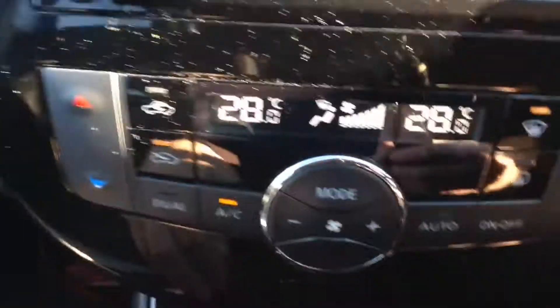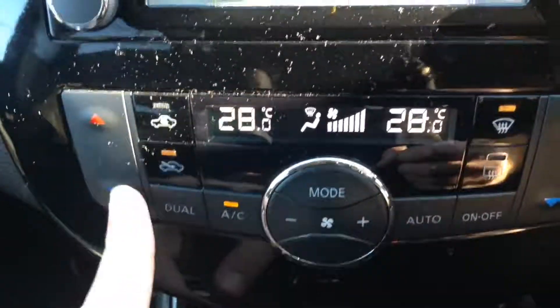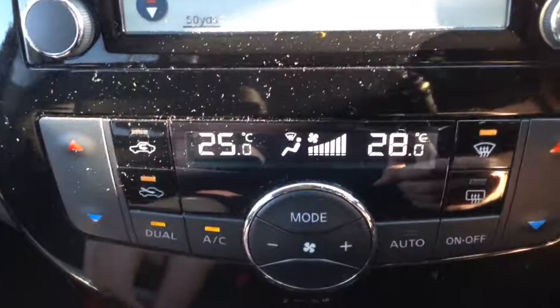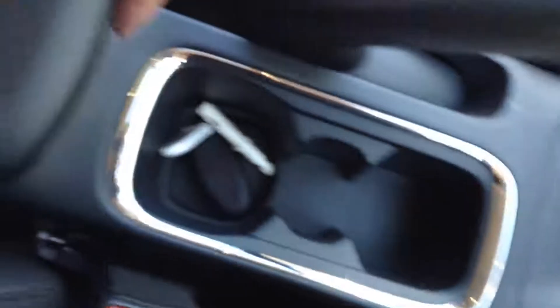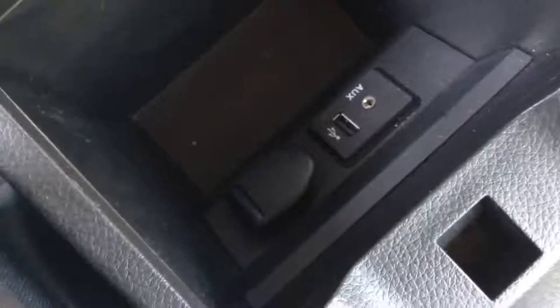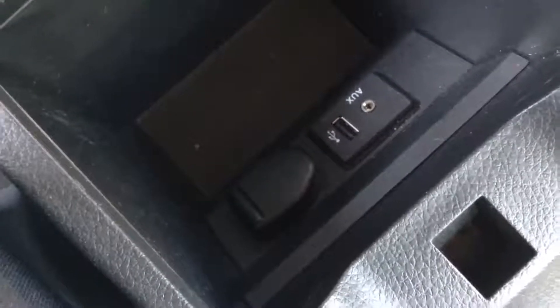Just below the system we've got dual zone climate control, which enables you to control the temperature in each area of the vehicle. Below that is the start-stop engine button and the 6-speed manual transmission. There are a couple of cupholders in the centre console, storage underneath the armrest at the back, plus AUX inputs — a USB and a 3.5mm socket — for your media players.